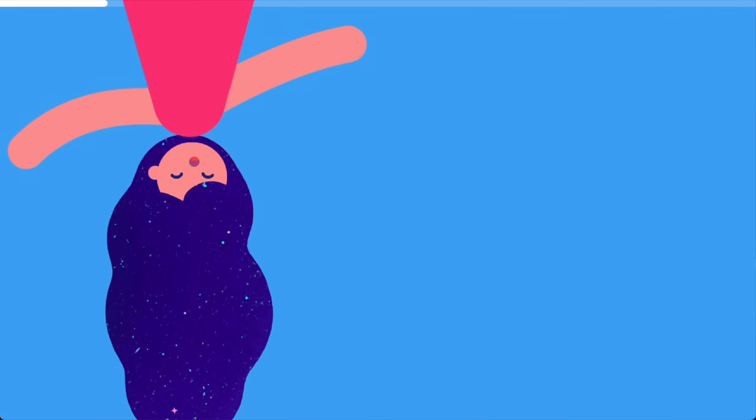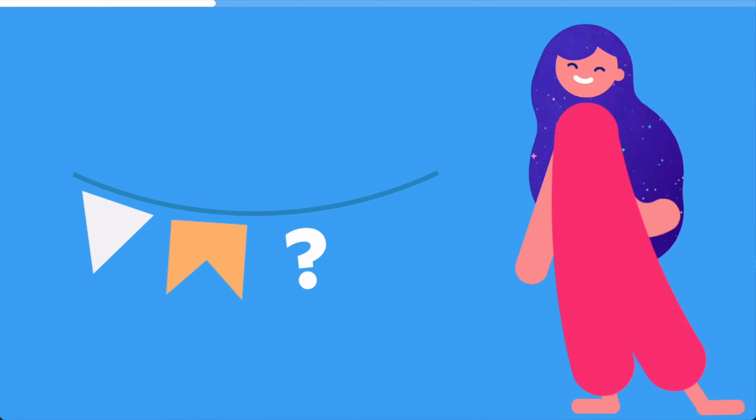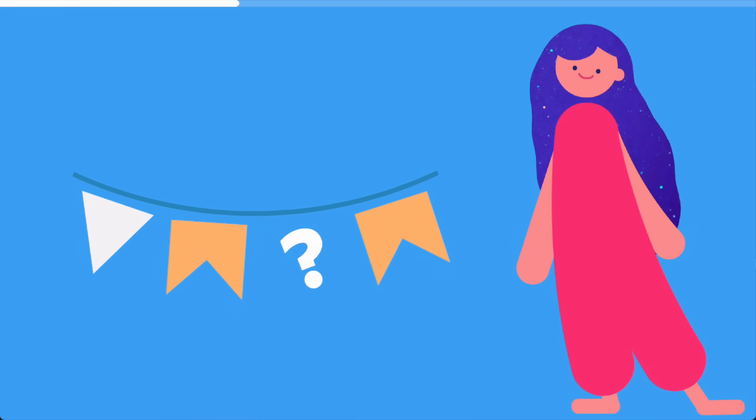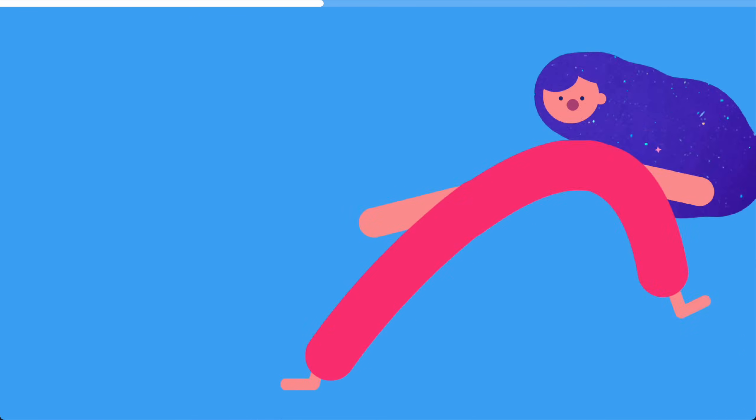Hi, I'm Aika from FunExpectedMath. Do you want to be a detective? Good detectives are great at spotting the patterns. That's exactly what we'll practice today. Let's go!